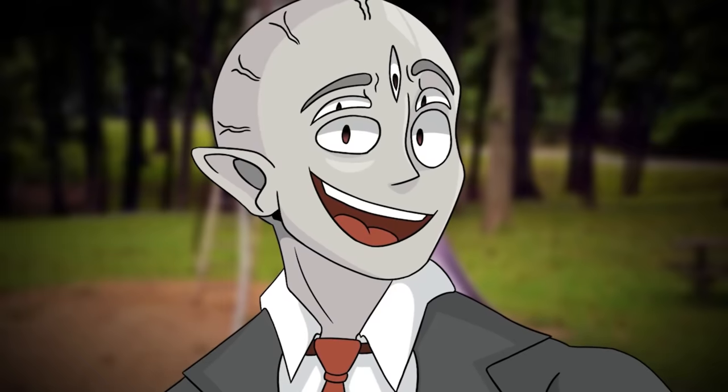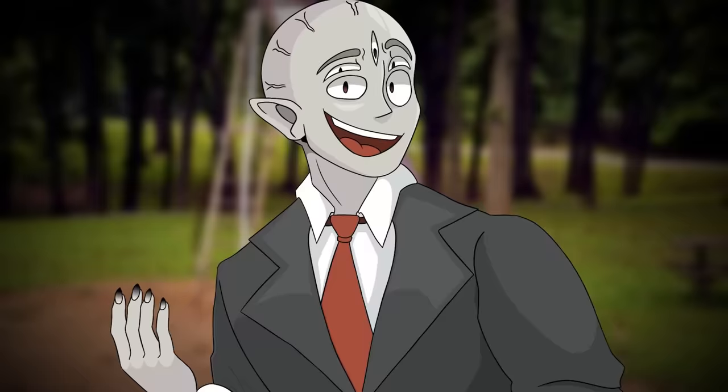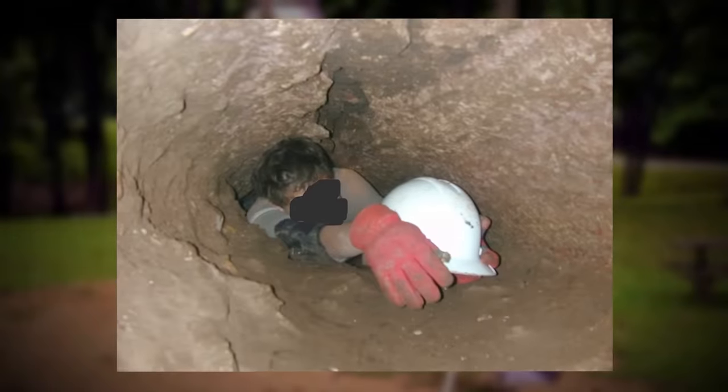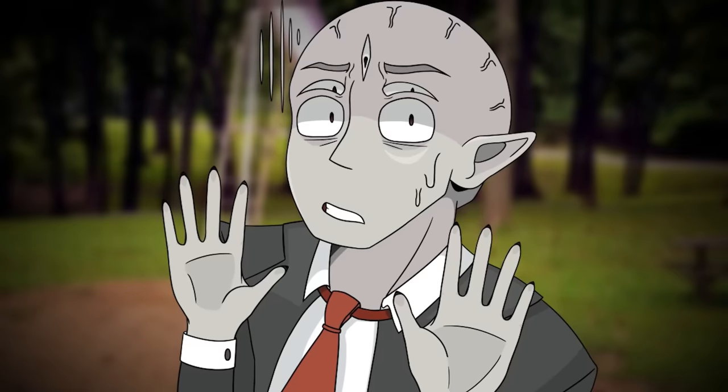Being stuck in a claustrophobic tunnel where you can't move is bad in general. But being stuck at a downward angle on your stomach — that might be the worst position you could literally find yourself in ever. I'm about to read the transcripts of a couple of audio logs between the foundation and the subjects who got sent down the slide into this tunnel. This is where the majority of the details came from. Let me tell you, it gets worse.